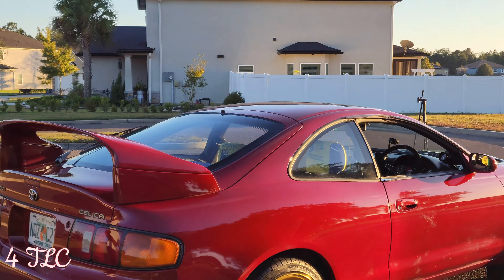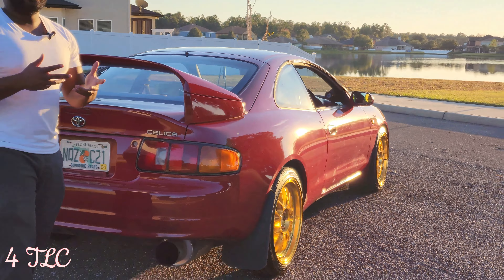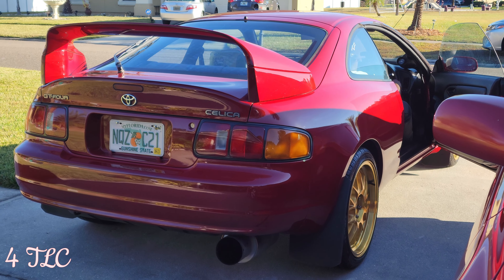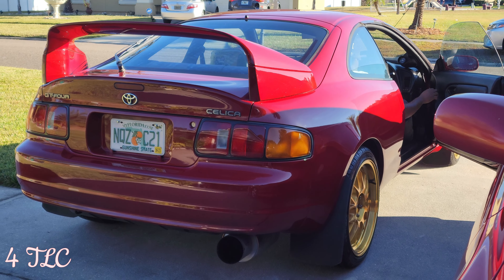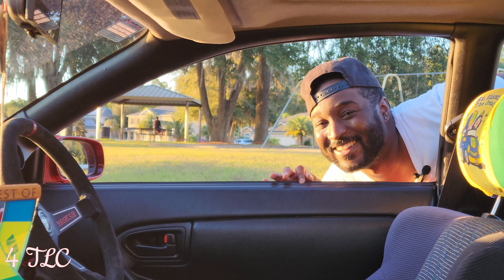Coming around the side — excuse the mosquitoes. This is a right-hand drive car. Fun fact: there were actually a few left-hand drive GT4s, though we never got either version in America, which sucks. The right-hand drive gets a lot of looks. You get used to it fast. Around the back we have a modified exhaust — I don't know the brand, but I'll let you listen and decide if it sounds good.